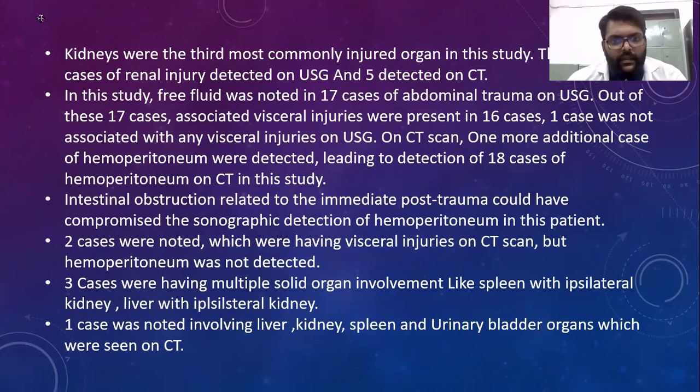There were 3 cases of renal injury detected on ultrasonography and 5 detected on CT. Free fluid was noted in 17 cases of abdominal trauma on USG, and out of these 17 cases, associated visceral injuries were present in 16 cases. One case was not associated with any visceral injuries on USG. On CT scan, one additional case of hemoperitoneum was detected, leading to 18 total cases. Two cases had visceral injuries on CT but no hemoperitoneum detected. Three cases had multiple solid organ injuries involving combinations such as spleen with ipsilateral kidney, and liver with ipsilateral kidney. One case involved injury to liver, kidney, spleen, and urinary bladder, all seen on CT.